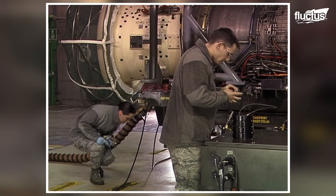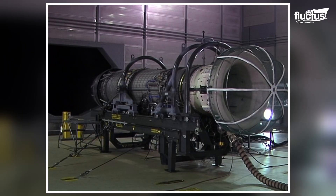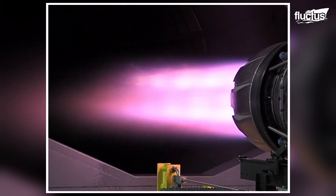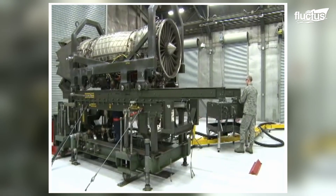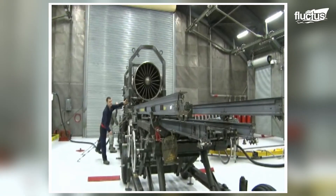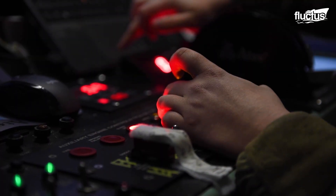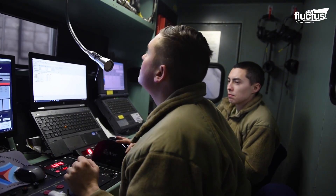Here, everything from start-up to shut-down, air functions, thrust, and efficiency are scrutinized, while maintaining a surprisingly quiet environment, thanks to sound suppression materials. With two fully mission-capable hush houses, their precision testing ensures the delivery of a top-notch, quality product.